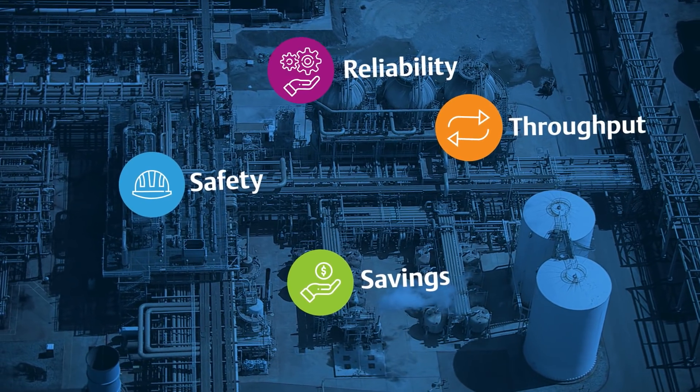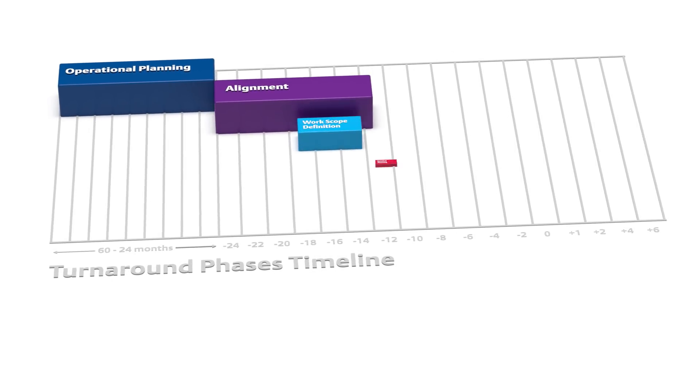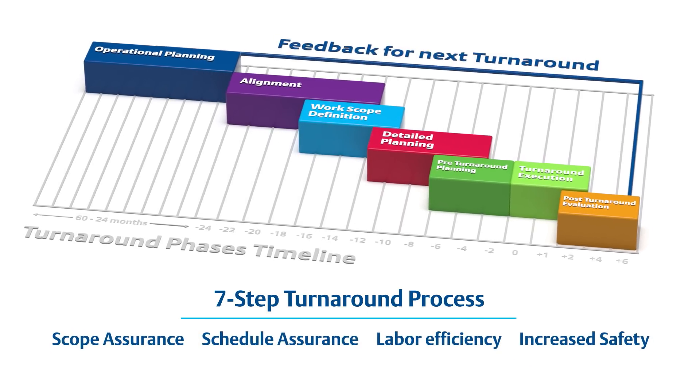Here's how. Emerson's proven seven-step turnaround process integrates digital services and solutions to help customers transform turnarounds, providing scope assurance, schedule assurance, labor efficiency, and increased safety.